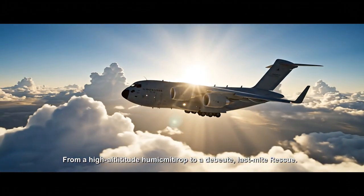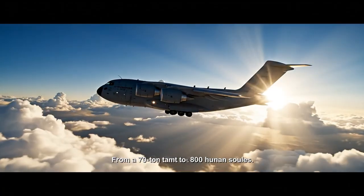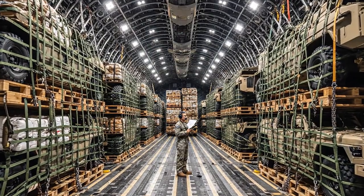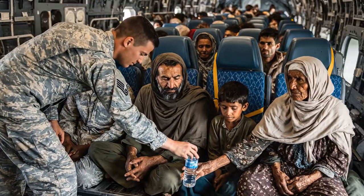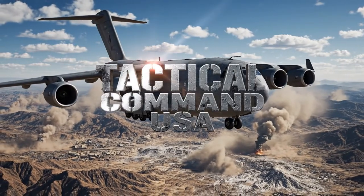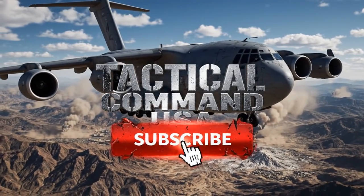From a high-altitude humanitarian drop to a desperate last-minute rescue — from a 70-ton tank to 800 human souls — the C-17 Globemaster III is not just a masterpiece of engineering. It is a symbol of strength and flexibility. Hit that like button and subscribe to Tactical Command USA for more content just like this.